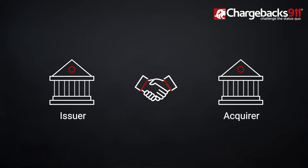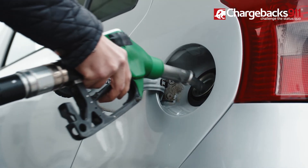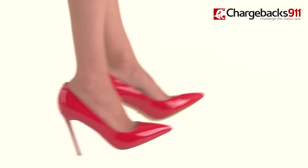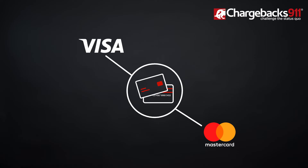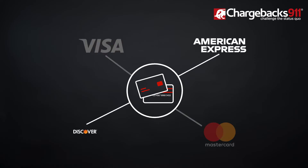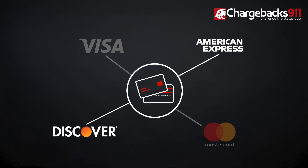When you use your card, the issuer and acquirer have to instantly agree on the details of the transaction. If they don't, you won't be able to fill up your gas tank or buy that new pair of shoes. For this, they rely on card networks like Visa and MasterCard. It's worth noting that some card networks, like American Express and Discover, act as both a card network and an issuing bank — but that's a topic for another video.